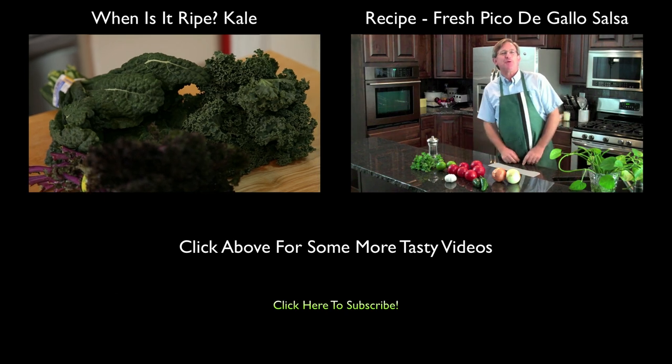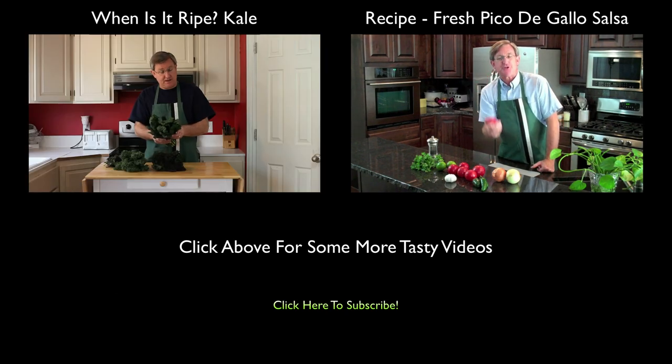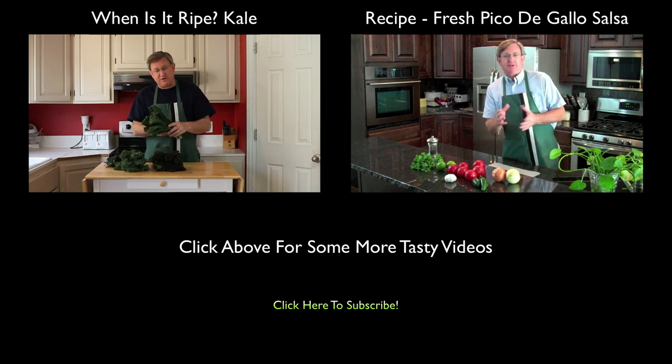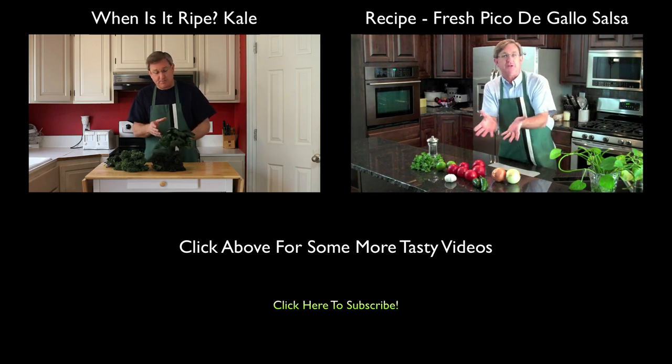Hello, everyone. I'm your Produce Guide. And today I've got some of my garden fresh tomatoes, and we are going to make some pico de gallo. Pico de gallo is fresh tomato salsa, which you can use on top of tacos, burritos, any type of application. You can throw it on there — it's just wonderfully fresh and delicious.